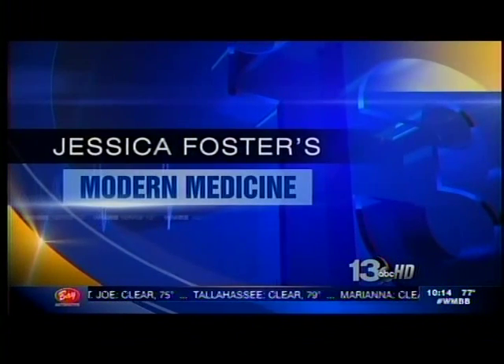If blocked arteries are not treated, they can lead to stroke. But now doctors are treating blocked arteries in the neck with a less invasive procedure called carotid stenting. News 13's Jessica Foster has more in tonight's Modern Medicine Report.